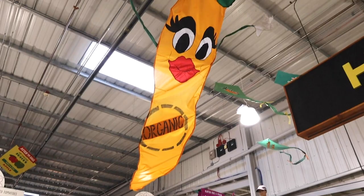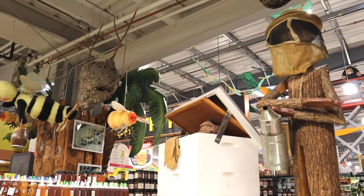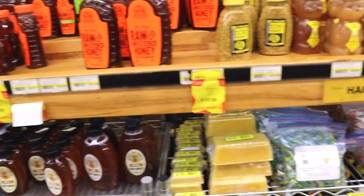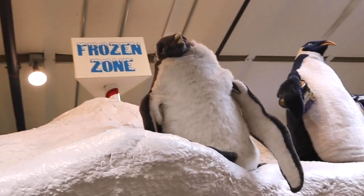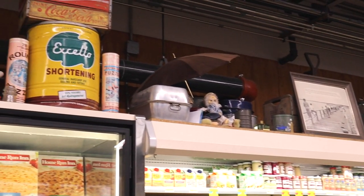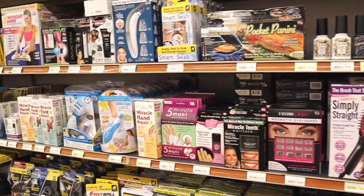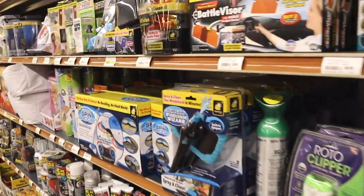Continuing on, you can find the beekeeping section, where honey in all forms and flavors can be found. At this point, you are finally reaching the finish line, and it's easy to tell, because the temperature drops as you approach the frozen foods. This is also apparently where the old store props go to die. Then last but not least, is the as-seen-on-TV section, where you can find everything from a squatty potty to a snuggie.